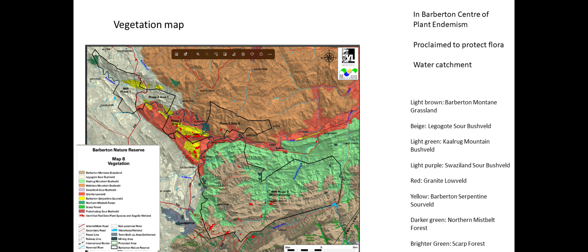It's in the Barberton Centre of plant endemism, so it's high biodiversity. These reserves specifically have been proclaimed to protect the flora because you have endemics there that occur nowhere else.